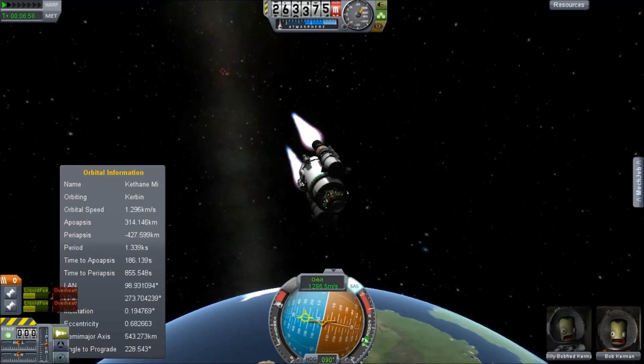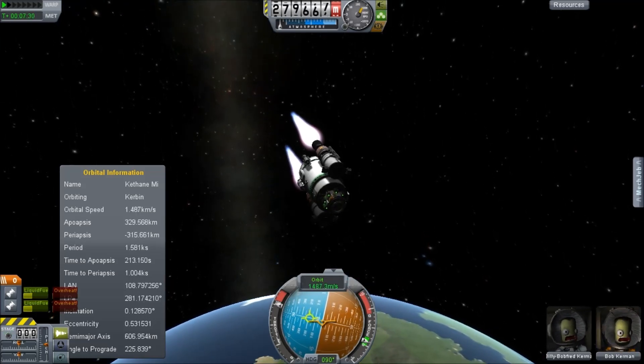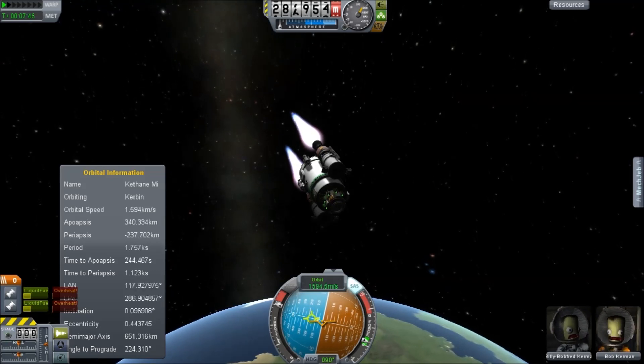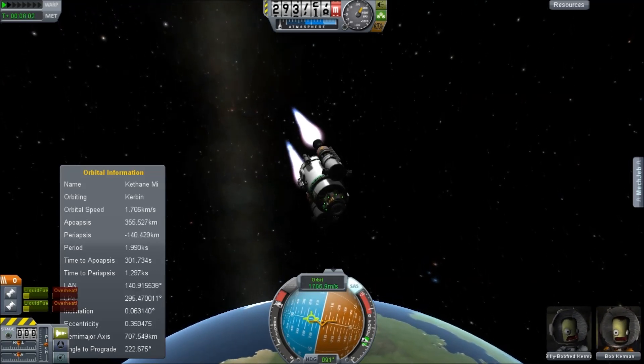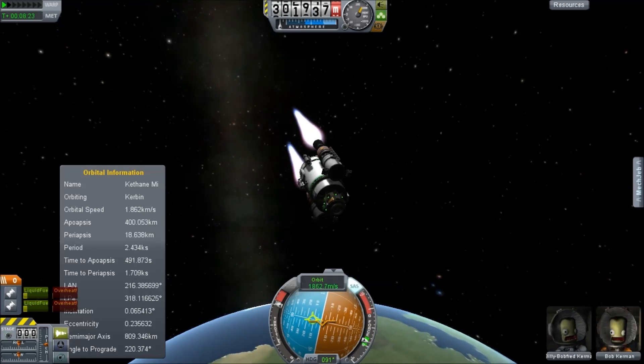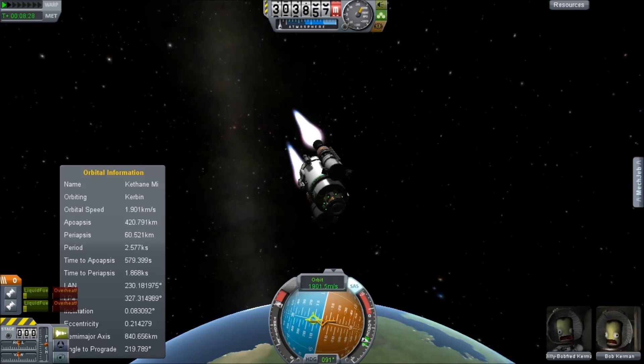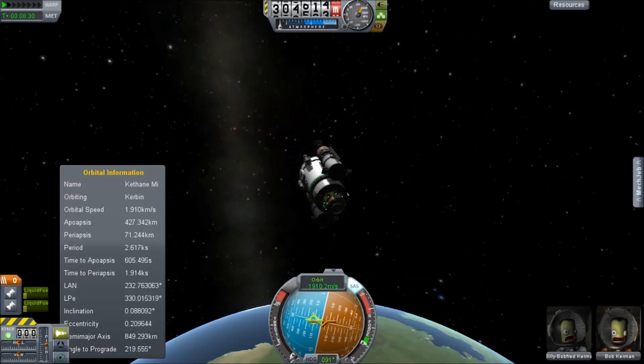That's where the inefficiency comes from. If your apo-apsis gets too high, that's you kind of wasting fuel, because ultimately you're going to want to come back down into an orbit which is like a 105 km orbit so you can encounter the station. And all that extra apo-apsis is basically delta V that we're going to have to remove. I'm just going to stop once I get my peri-apsis above 71.